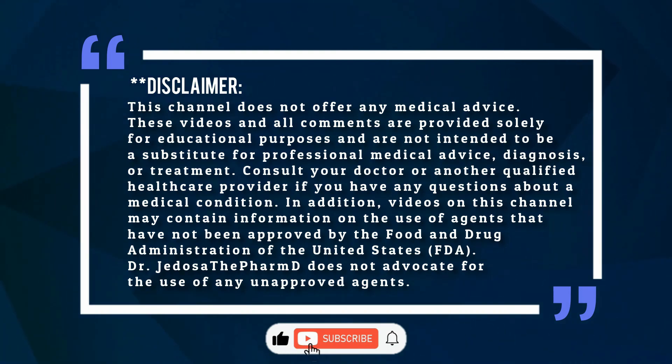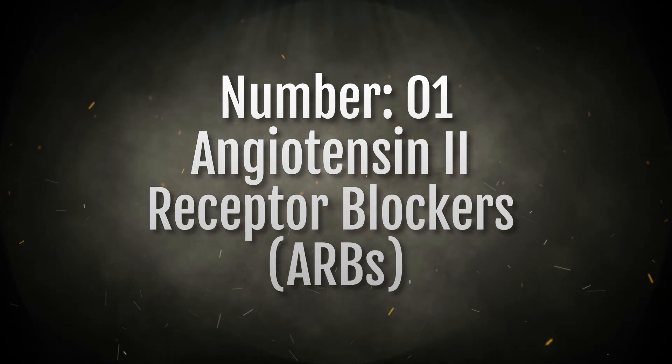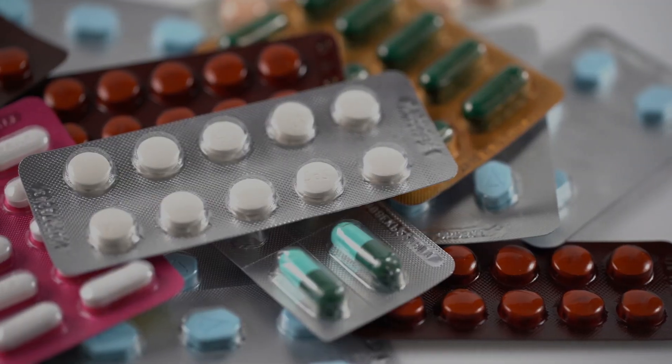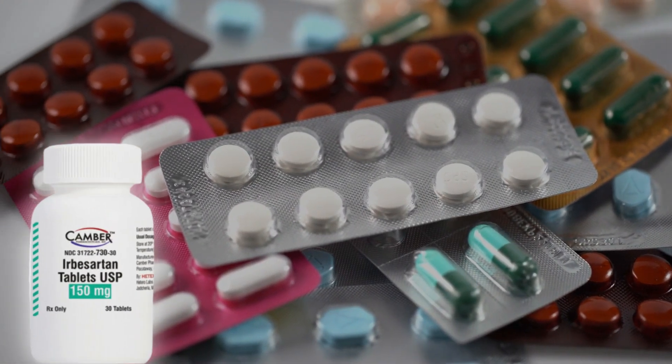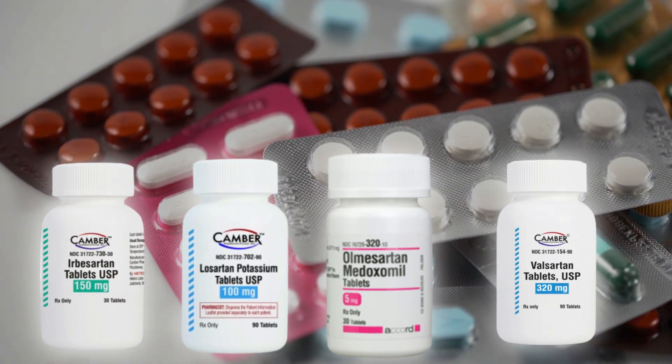Welcome — please like and subscribe to the channel. Number one: Angiotensin II Receptor Blockers, commonly known as ARBs. This group includes well-known medications such as irbesartan, losartan, olmesartan, and valsartan.